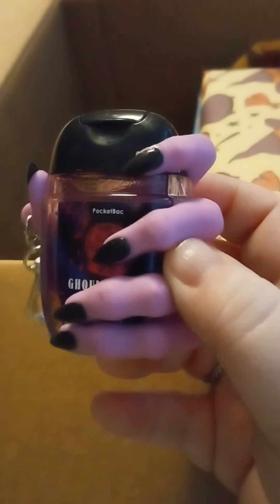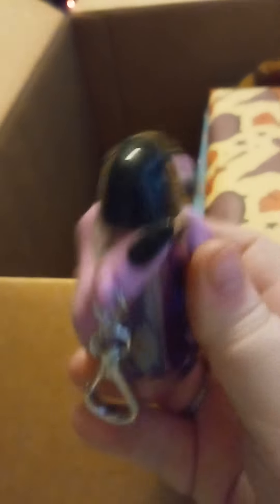Towards the bottom we have this hand sanitizer keychain. I thought that was really cool with the hand on it.